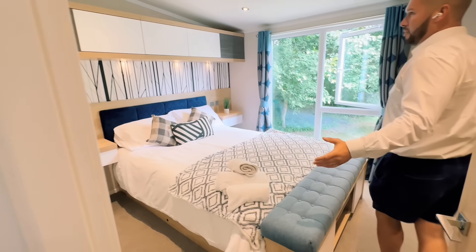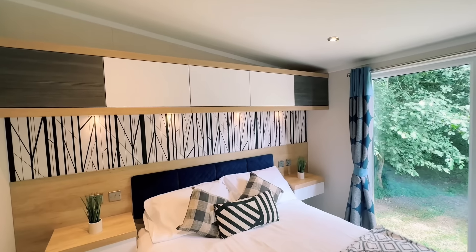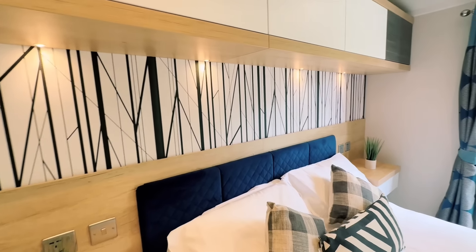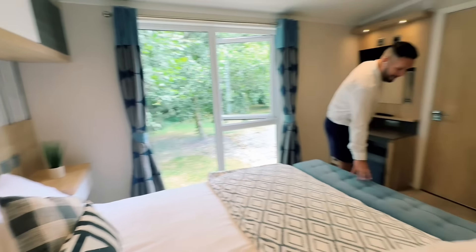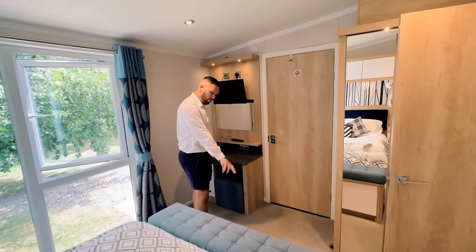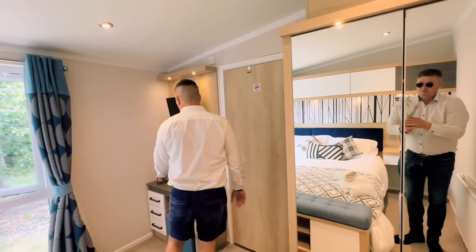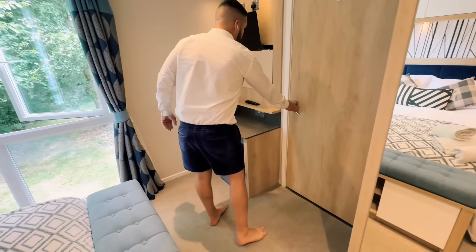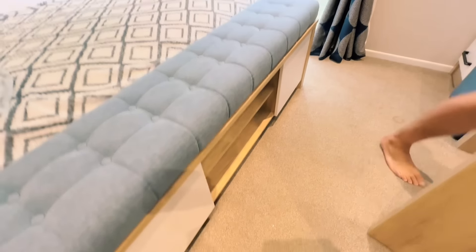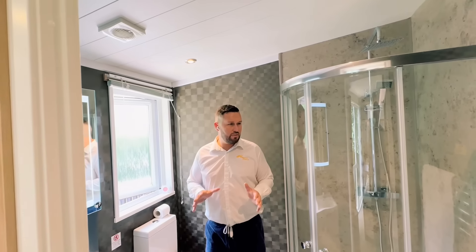So let's go to the master bedroom. In here you can see heaps and heaps of room, overhead storage, a two-tone effect, bedside tables on both sides with USB ports on stainless steel sockets. At the end of the bed there's a great area to sit down and put your socks and shoes on, plus extra storage. Over here there's a dressing table, set of drawers, and a TV just above.